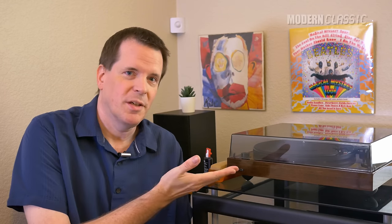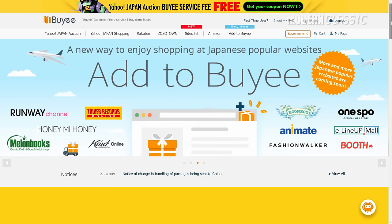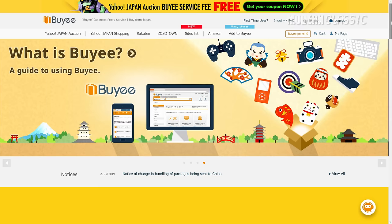This is a video about turntables, and it would not have been possible without the services of Baie. I've talked about Baie before. Whenever I want something that I could otherwise only get in Japan, I use Baie.